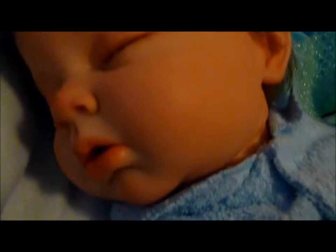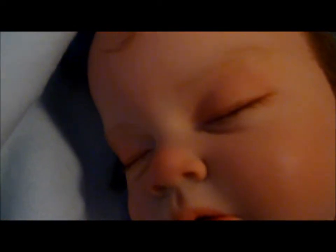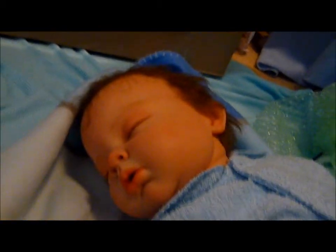Oh my god — he's so cute. Look at him. Oh, he's gorgeous. He's so gorgeous. Oh my god. He's big! Oh, so cute.